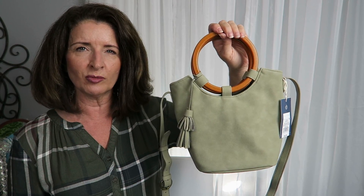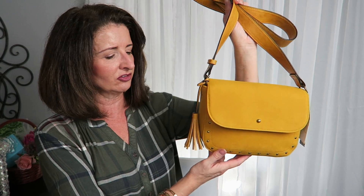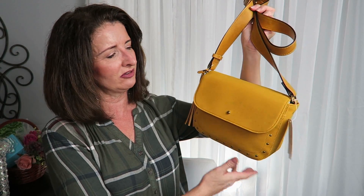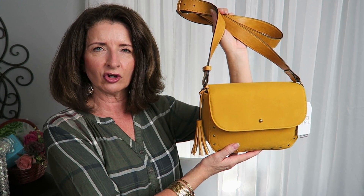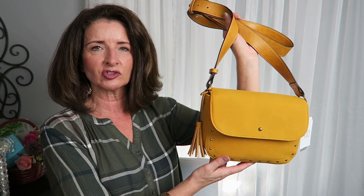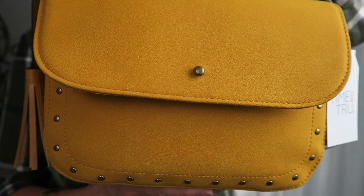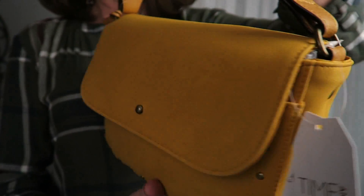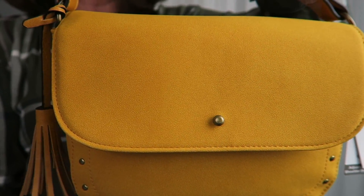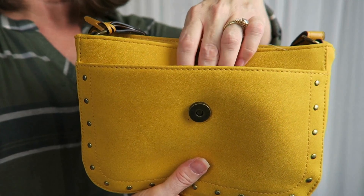I want to show you one that I picked up from Walmart so we can compare. Here's a crossbody bag I picked up just recently at Walmart in this mustard color I've been loving. It also has the tassel detail that speaks to my inner hippie chick. The main difference is this is $16.97 — nearly half the cost of the Target bag. This one also does not have detachable straps. The Walmart bag has a cute stud detail running along the perimeter, a side slit pocket on the back, and the interior has a zippered compartment and a slot pocket.